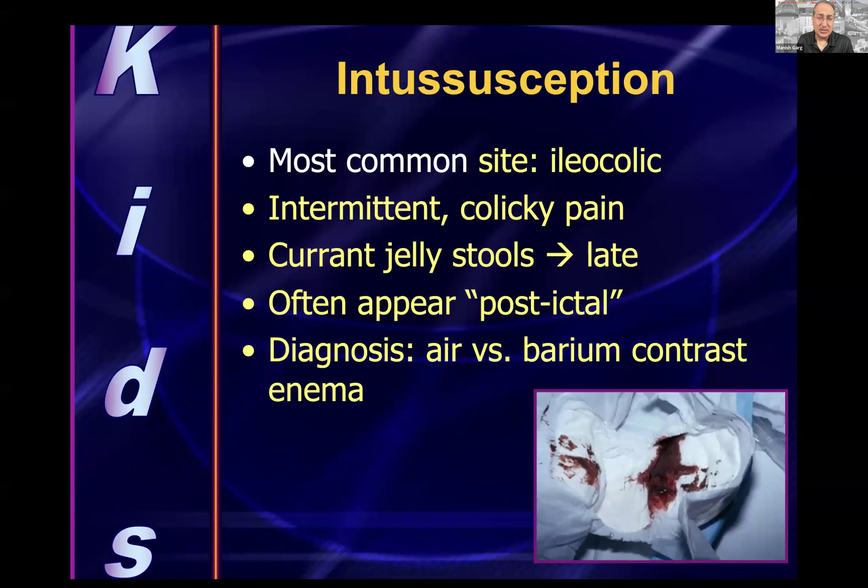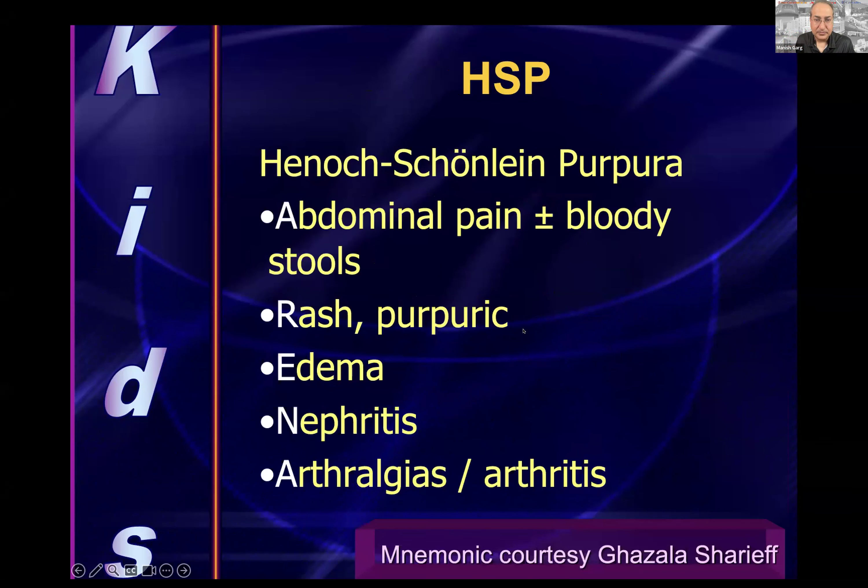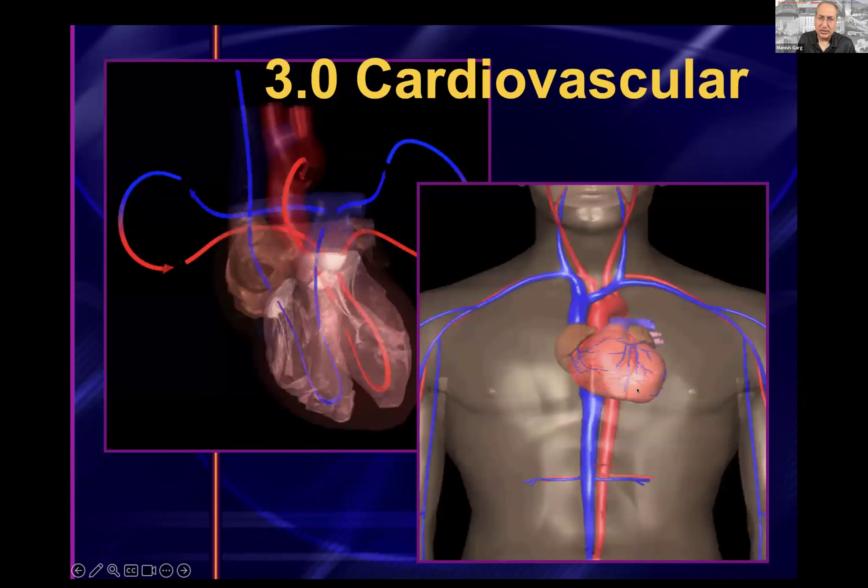Intussusception: most common site is the ileocolic location. Intermittent colicky pain — currant jelly stool is a late finding. Patient may appear postictal or have episodic altered mental status. Diagnosis via air or barium contrast enema showing a target sign. HSP (Henoch-Schönlein Purpura) mnemonic — ARENA: Abdominal pain ± bloody stools, Rash (purpuric), Edema, Nephritis, Arthralgias/arthritis. Think HSP when a child presents with a constellation of these symptoms including a purpuric rash.